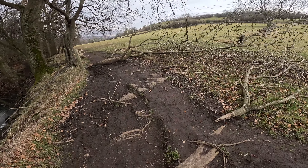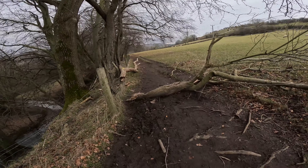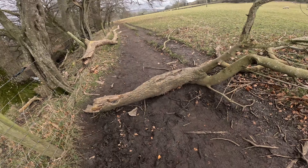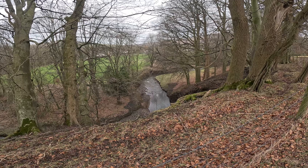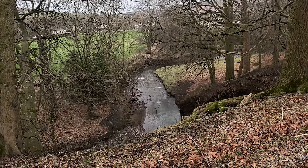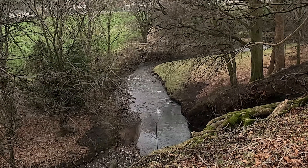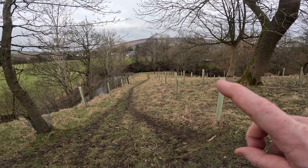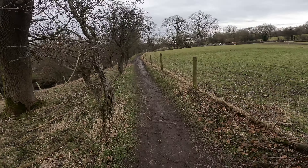Looks like these recent storms have brought a few more limbs off these trees - there's a fair old one there. Looks like they're planting some trees there. We're up onto the road here from Castleton to Hope.